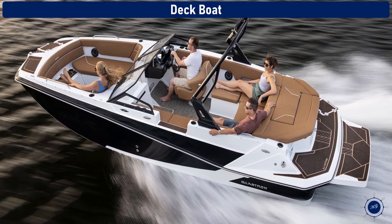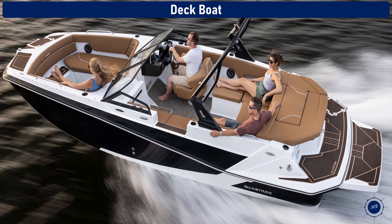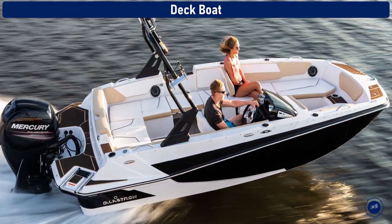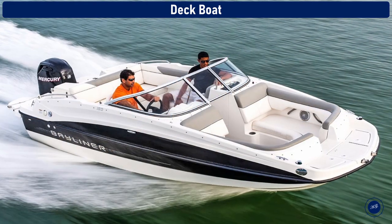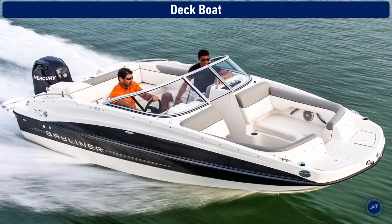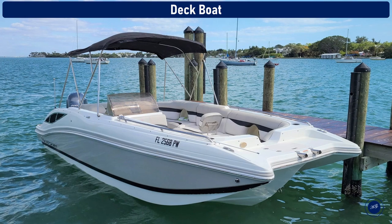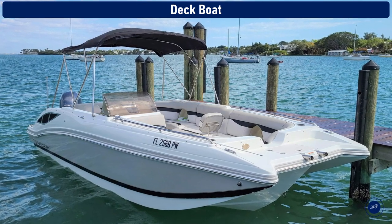Deck boat. A deck boat is a larger, wider version of a bow rider with more space on board. The bow is bigger than it would be on many other types of boats, and this additional space makes room for plenty of seating and an open floor area. Because of that, deck boats are slightly heavier, so the performance characteristics aren't quite the same as a bow rider, but it is easier to get on and off than a bow rider.